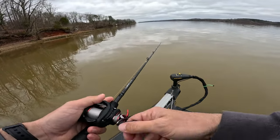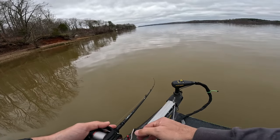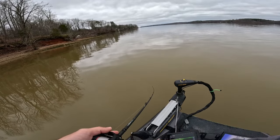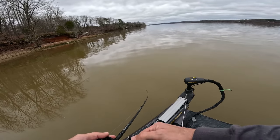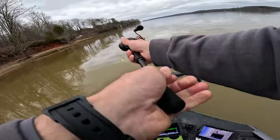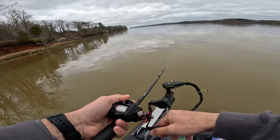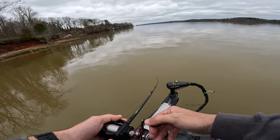Got a little side of a point right here coming up — a little edge with some rock. We're just going to work down this side, just kind of work down the lake and throw the spinnerbait. Let it do its magic, see if we can pick up a big one.